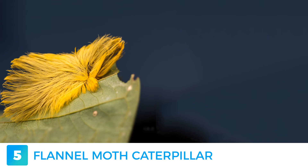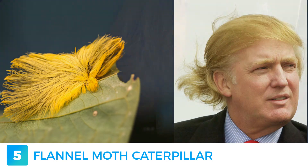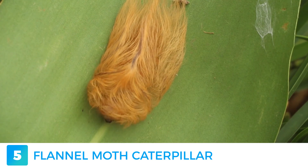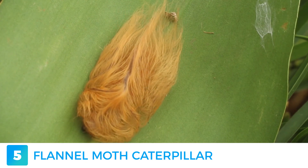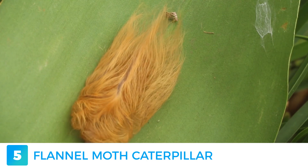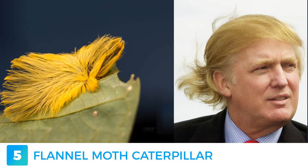The Flannel Moth Caterpillar. They are native to North America and resemble tiny cotton balls. Some have been as bold as to compare it to President Trump's hair, perhaps minus the venomous part. Their spines produce a long-lasting, inflamed and painful sting. In some severe cases, they may even lead to headaches and nausea. I think they've made it abundantly clear they don't like anyone in their personal space.